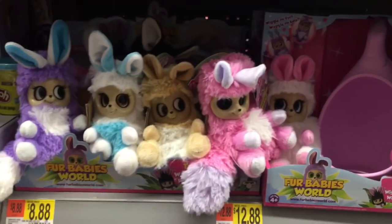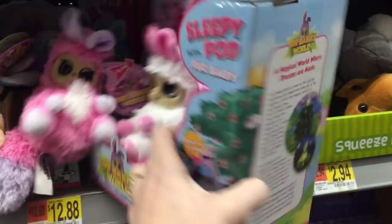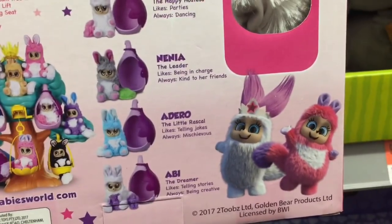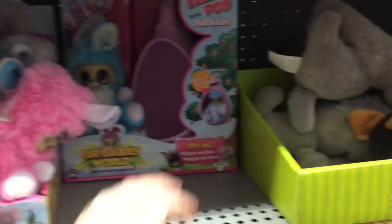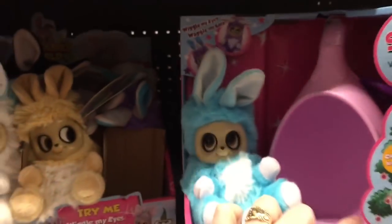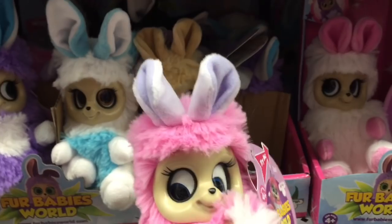They have this black one that almost looks like a skunk — he looks cool. If you're interested, definitely check out Walmart. They seem to have a really good selection — a full case of different colors. Here's a look at the pods: there's like a big tree you can design. The pods are called Sleepy Pods for a Baby's World. There's a purple one with a blue little plush and a pink one.